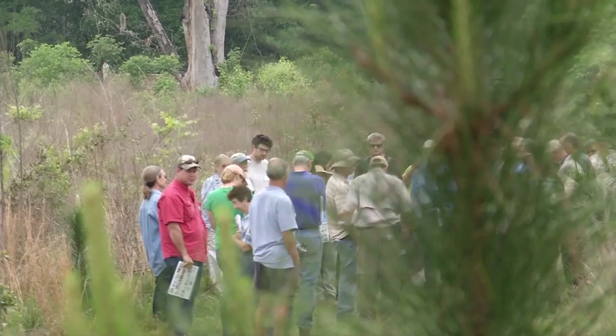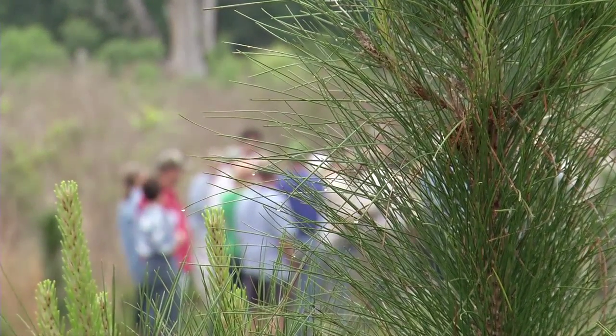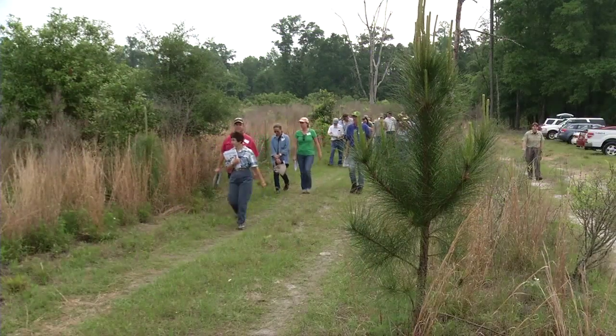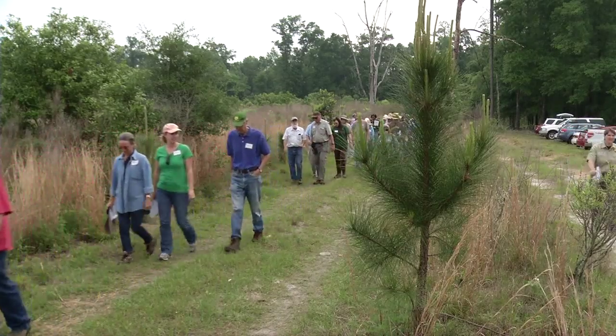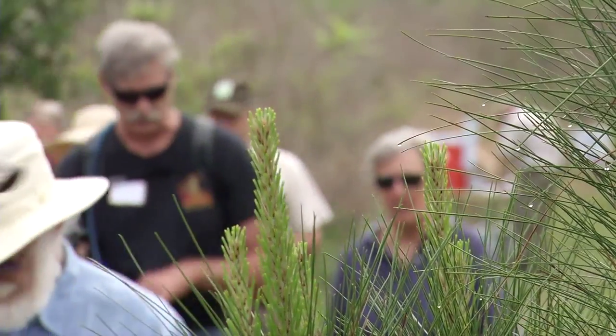Ultimately, the end result that we're shooting for is to have more conservation happening on private land. So if 50 percent of the landowners in Florida were to get a management plan for their property — which is a five-year plan — that would be a really good step in the right direction.